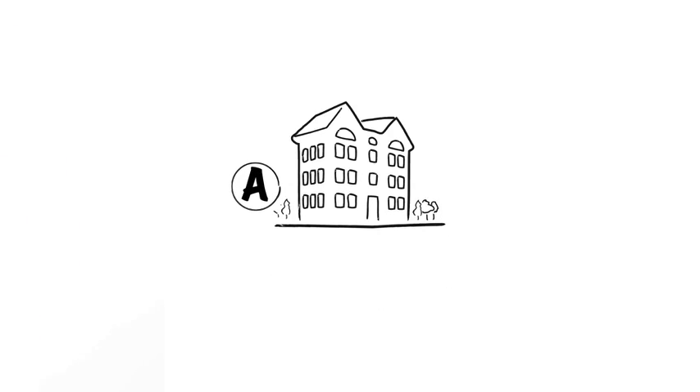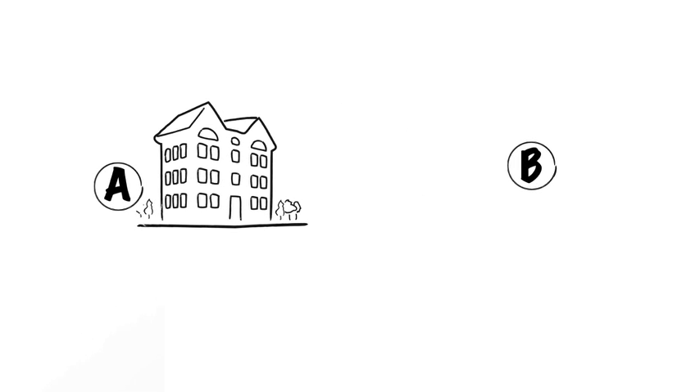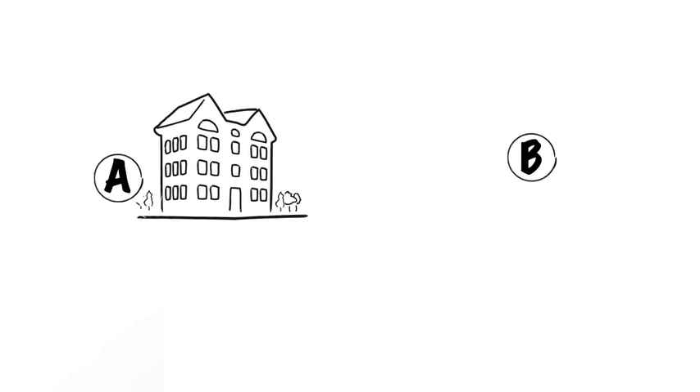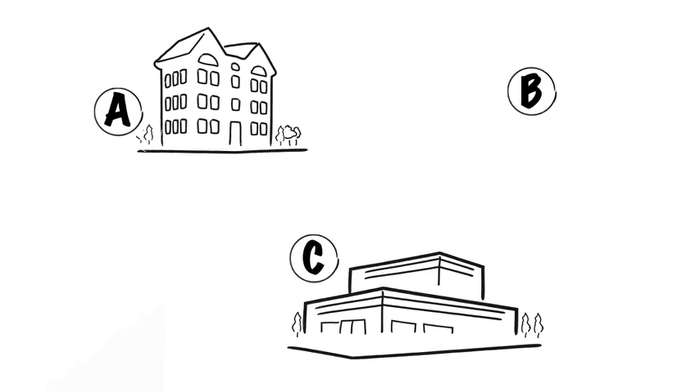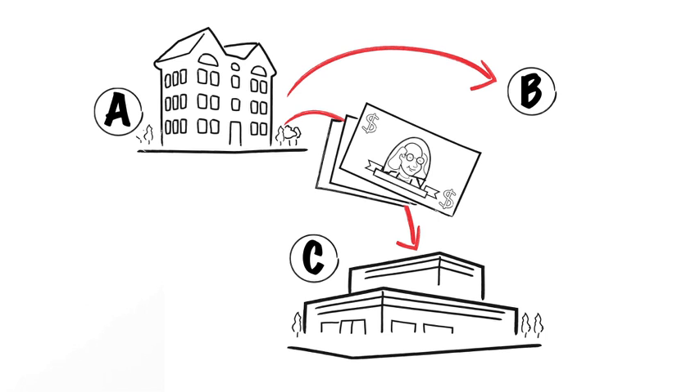Consider the following example. A owns Black Acre, which is real property, and wishes to exchange it for like-kind property. B wishes to acquire Black Acre but has no like-kind property to transfer to A. C is selling White Acre, another piece of real property, and C wants cash. A sells Black Acre to B and uses the sales proceeds to acquire White Acre from C. Section 1031 is not available to A because he made a cash sale to B followed by a purchase from C. Section 1031 requires an exchange of properties.